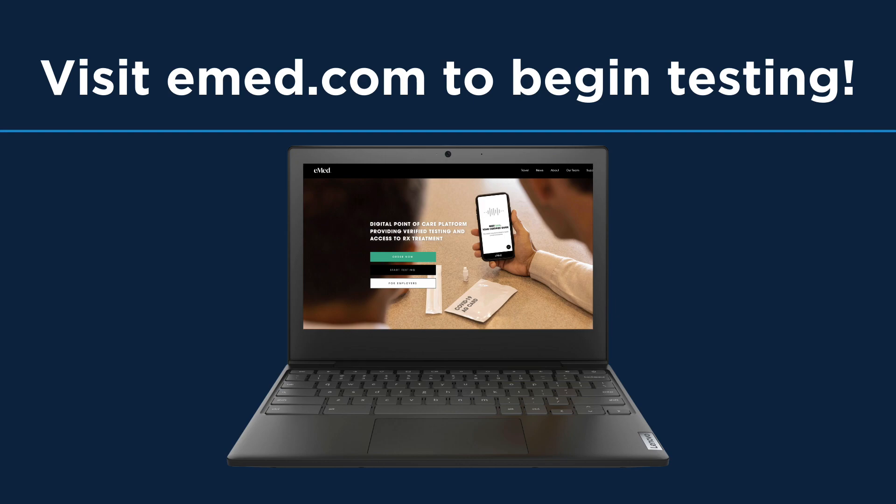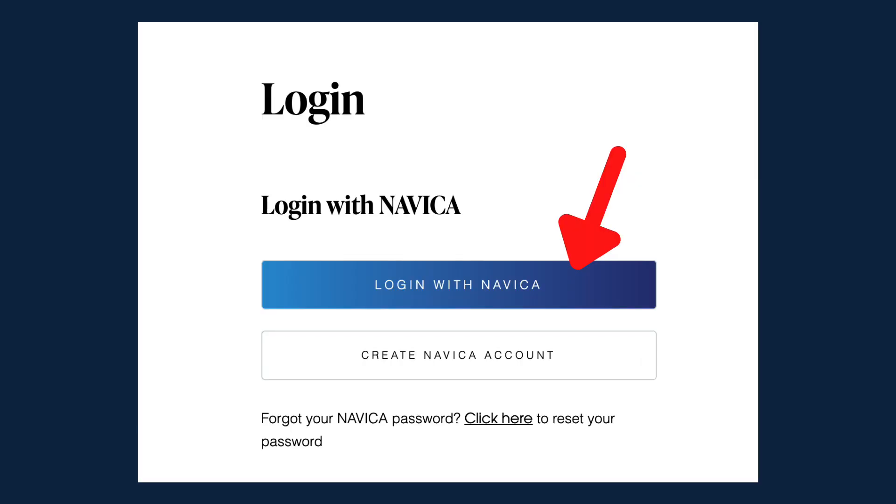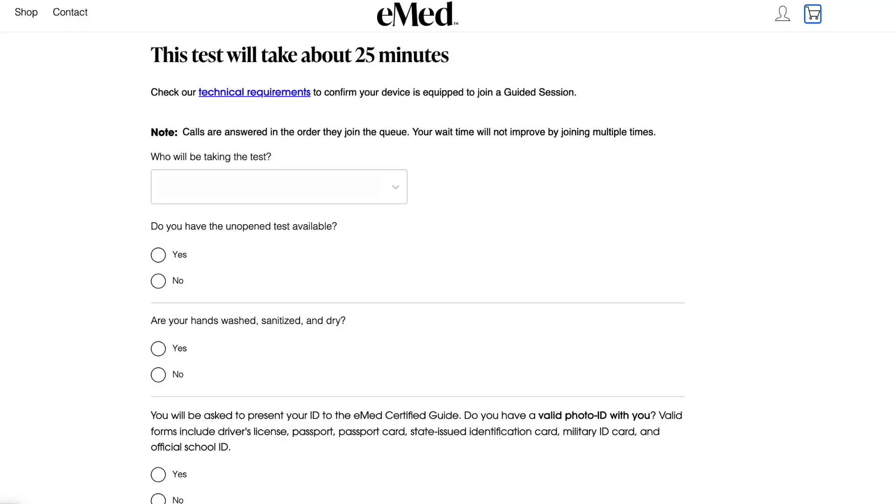To begin testing, you'll need to visit emed.com on your Chromebook. On the top right corner, click Login and select I want to start testing. Log into the Navica app with the same information that your parent used to create their Navica account, complete the questionnaire, and select Join Guided Session.